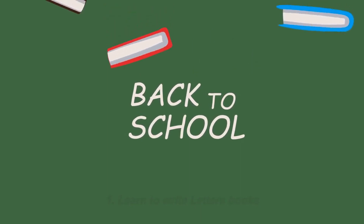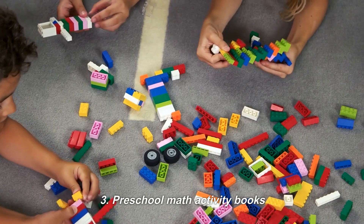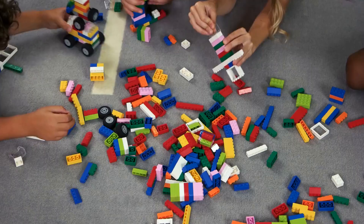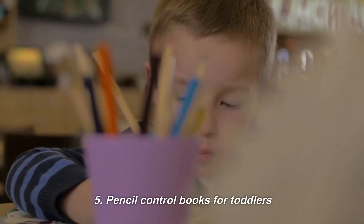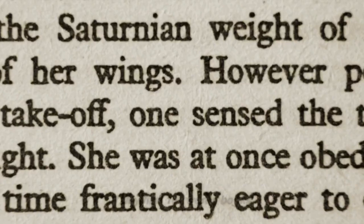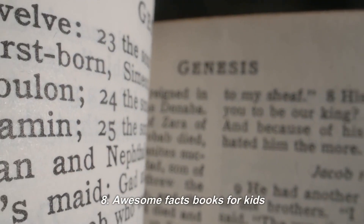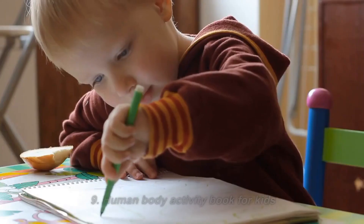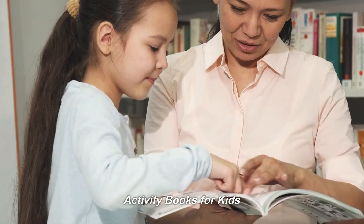Sub-niches for educational workbooks: 1. Learn to write letters books. 2. Learn to write numbers books. 3. Preschool math activity books. 4. Sight word books for kids. 5. Pencil control books for toddlers. 6. Pre-handwriting workbooks. 7. My first 100 words books. 8. Awesome facts books for kids. 9. Human body activity book for kids.